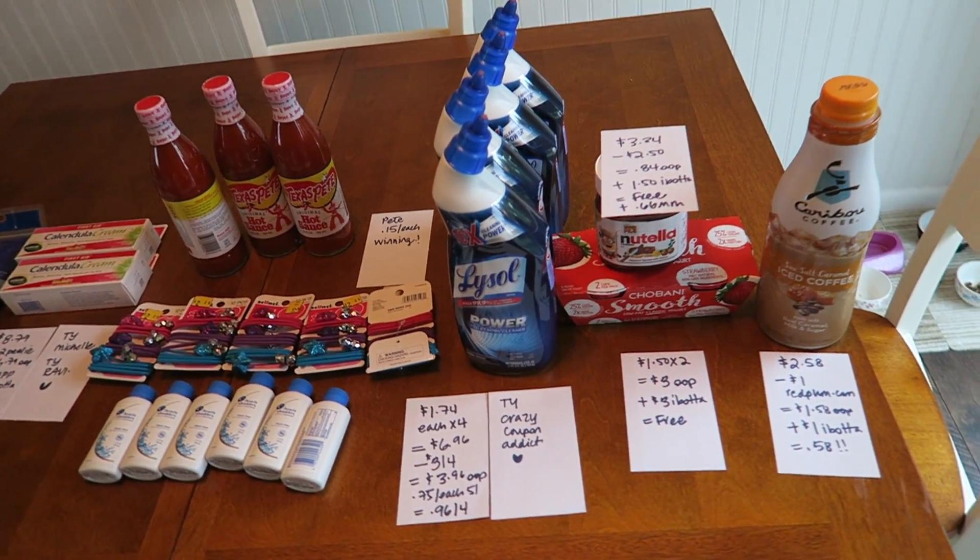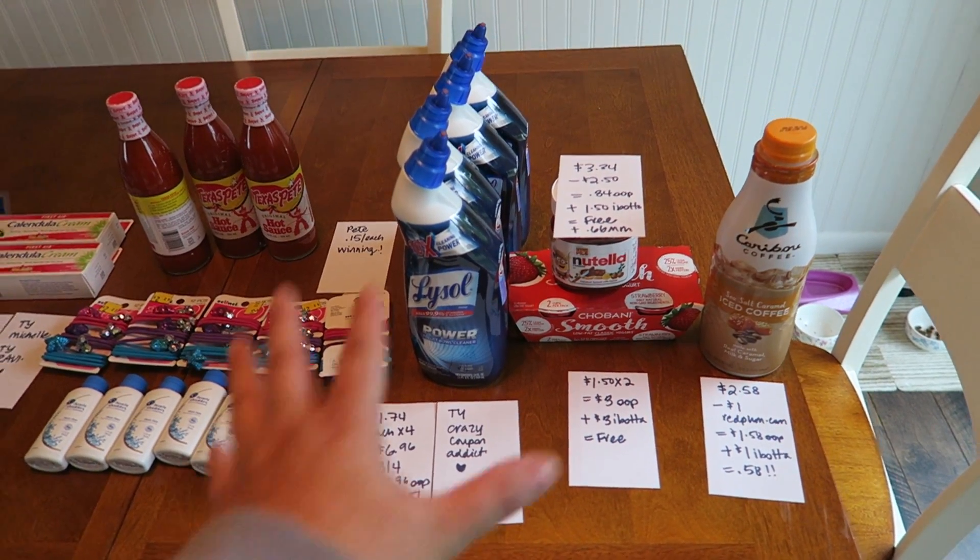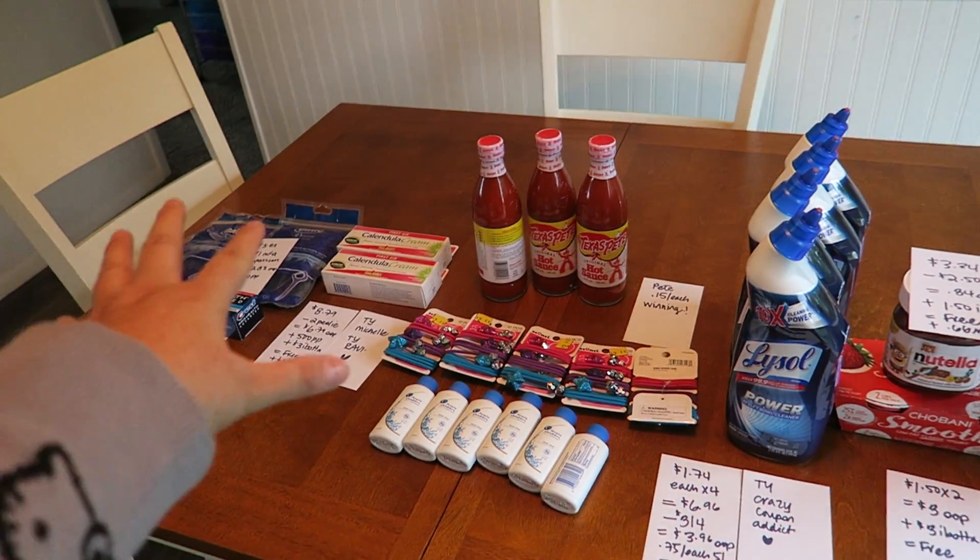Hey guys, it's Running Kimono. So I just recorded an entire video and then I realized I had stuff missing from my haul — Walmart, Dollar General, Rite Aid.